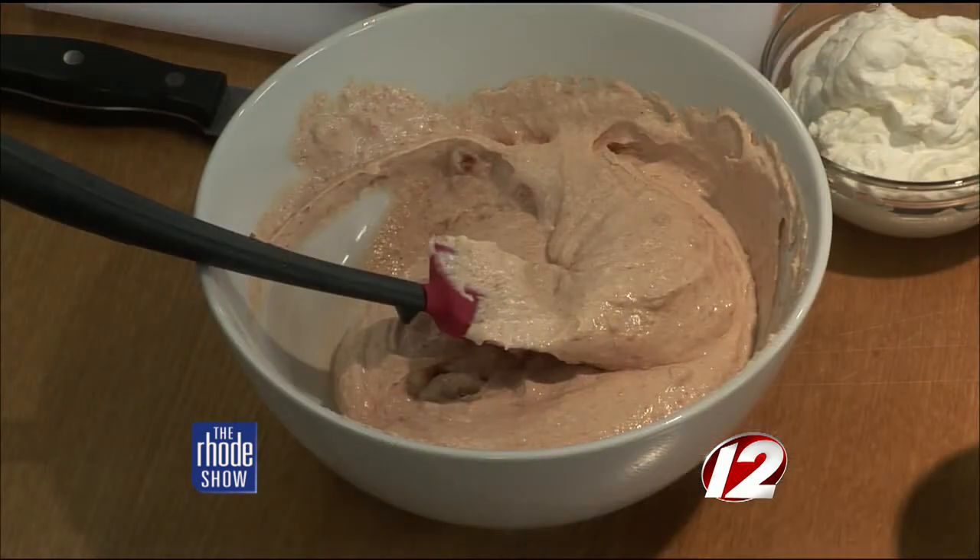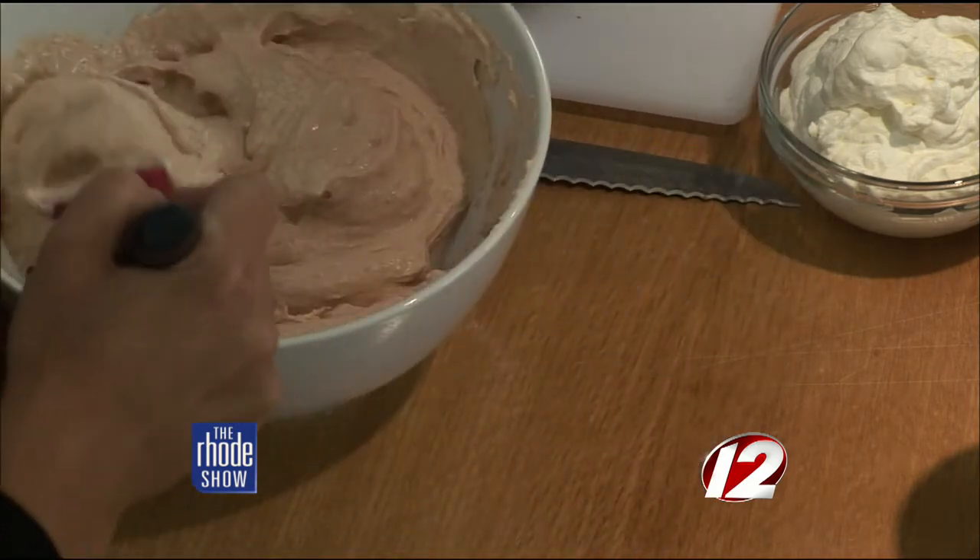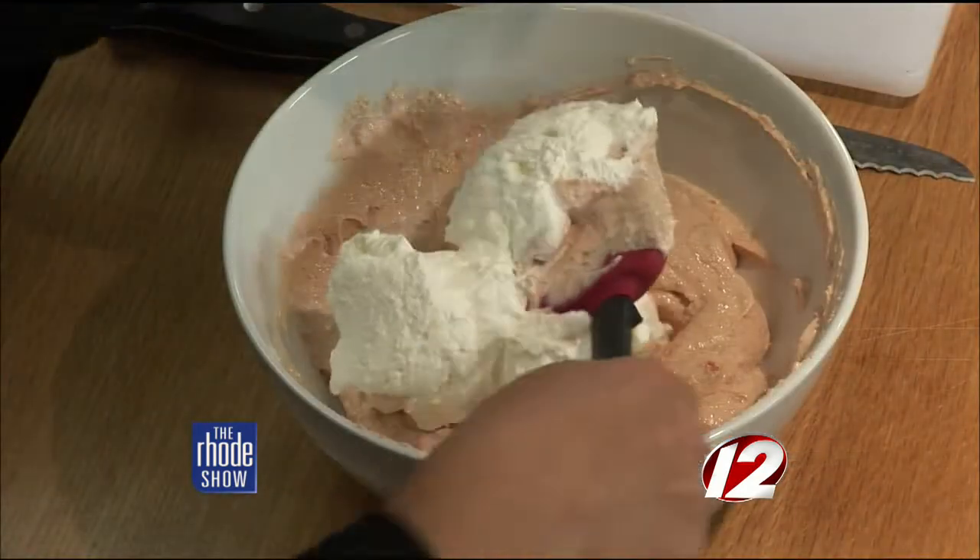Once those are all mixed together, you're going to take a pumpkin donut that you also pick up from Dunkin' Donuts, and you're going to break that up into the food processor until it's just combined. You'll get some of the crumbs from it — you can see the crumbs inside — and it brings great color and great flavor. I've also whipped up some whipped cream, and you're going to just gently fold this into the mix to make it nice, light, and airy.